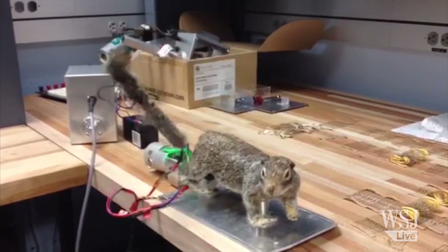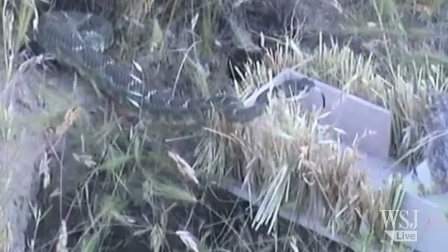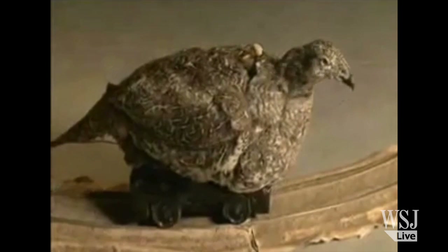Dr. Joshi says it's not absolutely certain that the snakes are buying in. The important thing that we have to decide is whether the snake is actually taking the robot to be a believable adversary, or just treating it as a mechanical model that's not fooling the snake.